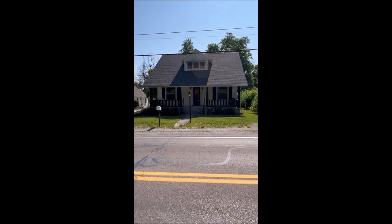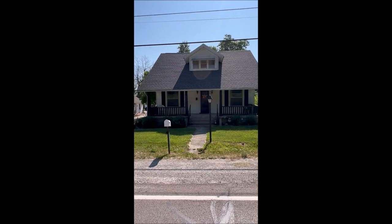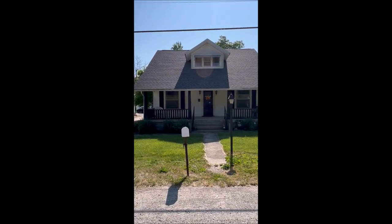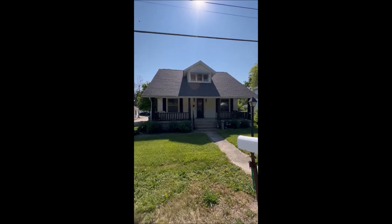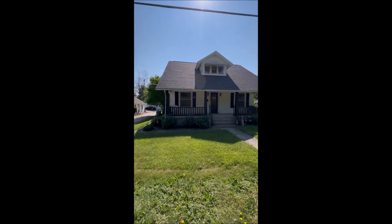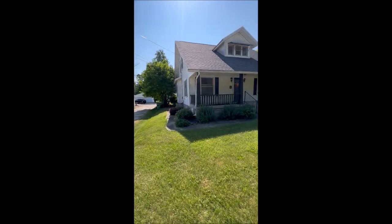Hello and welcome to 7635 South County Road 25A here in Monroe Township, Tip City School District. We've got a home here featuring 1,700 square feet, three bedrooms, two full bathrooms. This home is being sold as is, and sits on about a quarter acre lot.